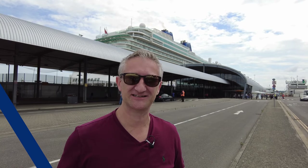Hi, I'm David from Cruise Show UK. Join me today as we board P&O's Britannia.